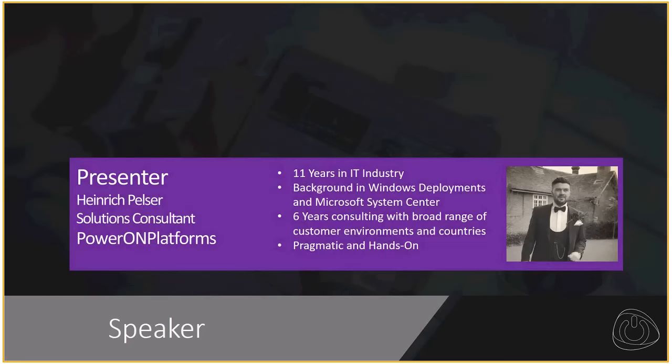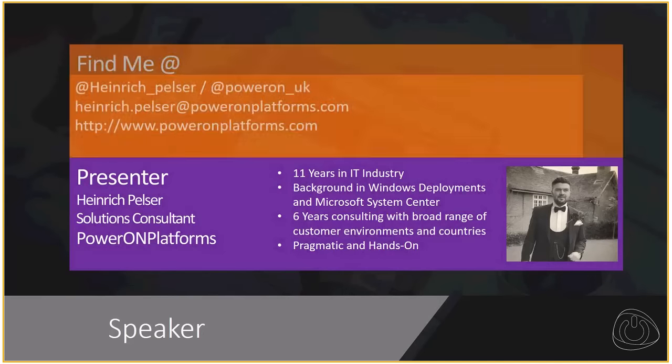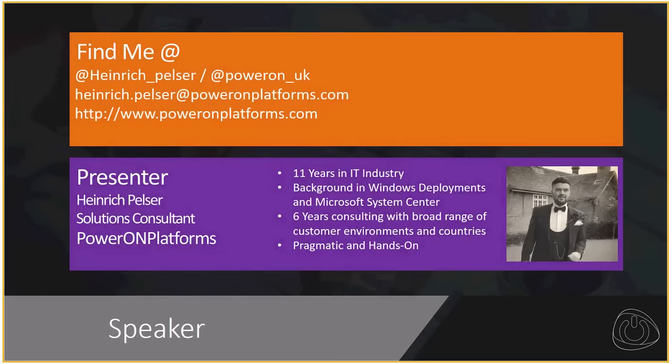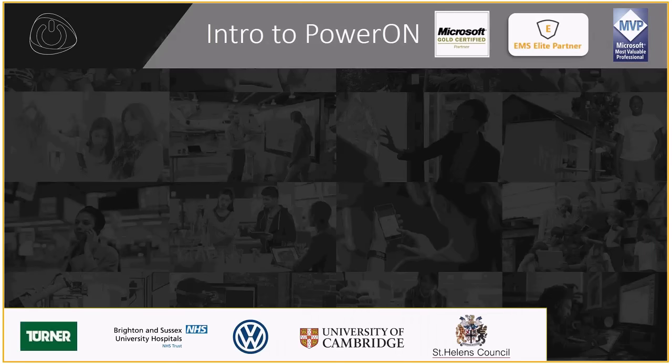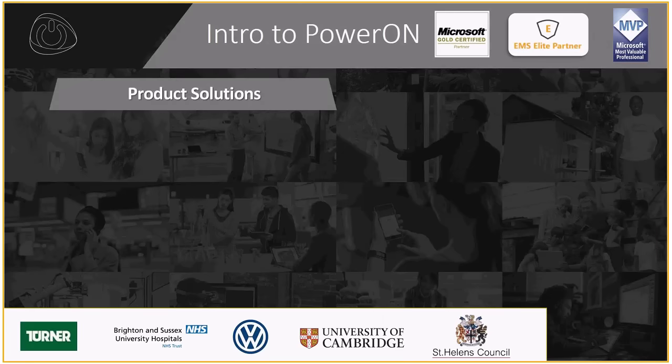My name is Heinrich Kölzer. I work for Power On Platforms as part of the solutions team. My job primarily is to help, as well as offer advice and guidance wherever I can. So I hope this session is useful for that. A quick introduction into Power On: we are a Microsoft Gold Partner as well as an EM&S Elite Partner, and we've also got a couple of Microsoft MVPs in our ranks, as you can see.